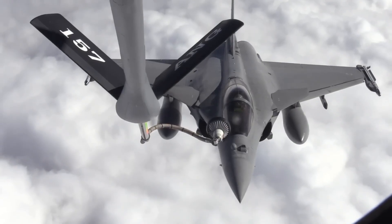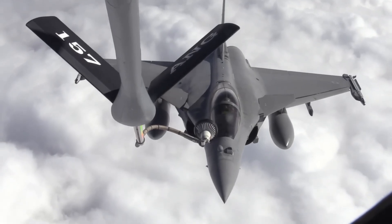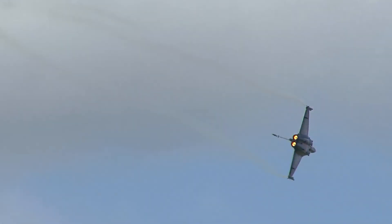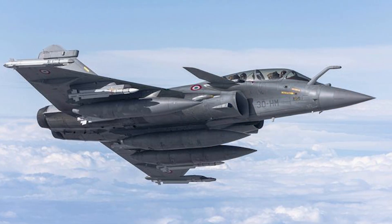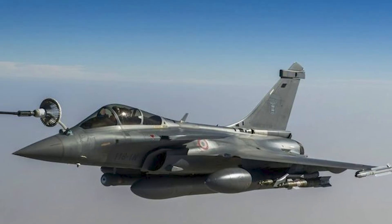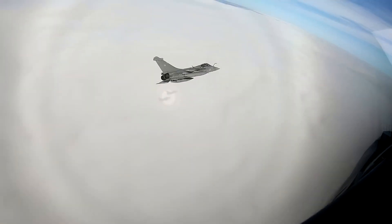With customers around the world — from India and Egypt to the UAE and Greece — the Rafale continues to be a top contender in the global fighter jet market. The F-4 upgrade reinforces its competitiveness, especially for countries seeking a balance of performance, reliability, and independence from American or Russian platforms.